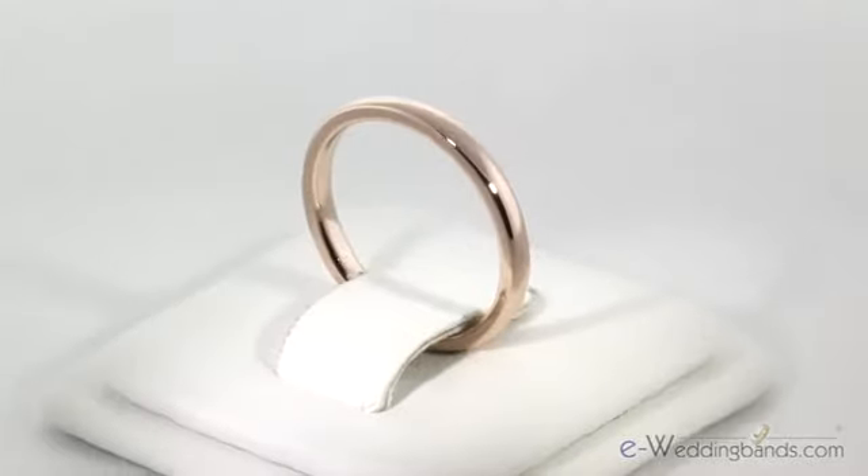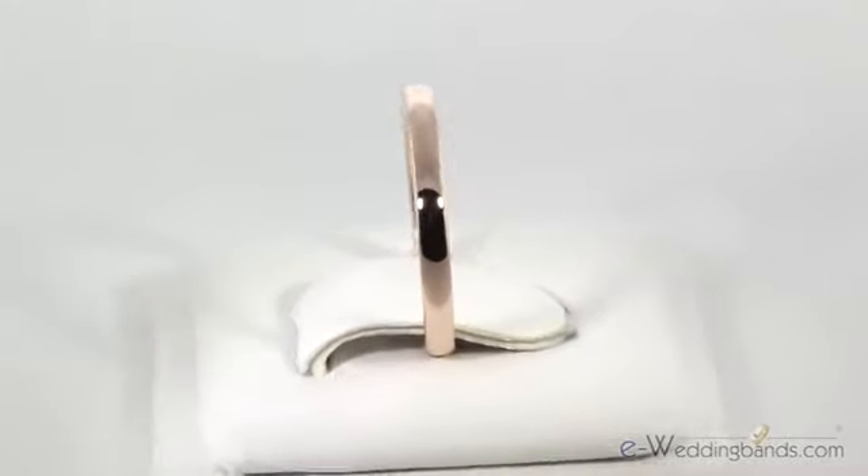Hello, I'm Jules with The Wedding Bands. Today I'm wearing our 2.5 millimeter 18 karat rose gold domed wedding band. This classic high quality domed band is now available in beautiful 18 karat rose gold.